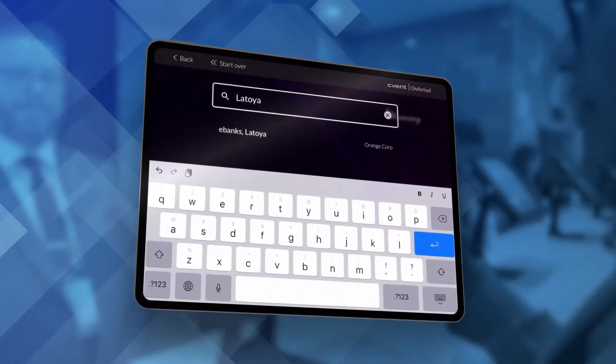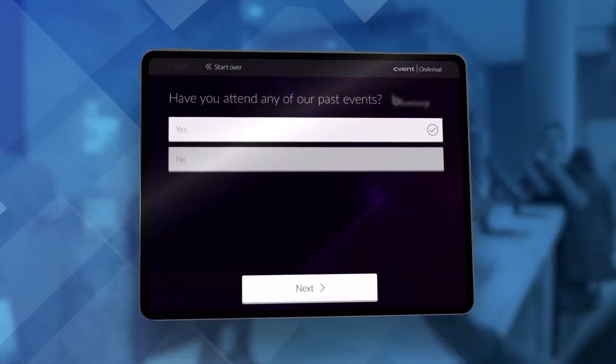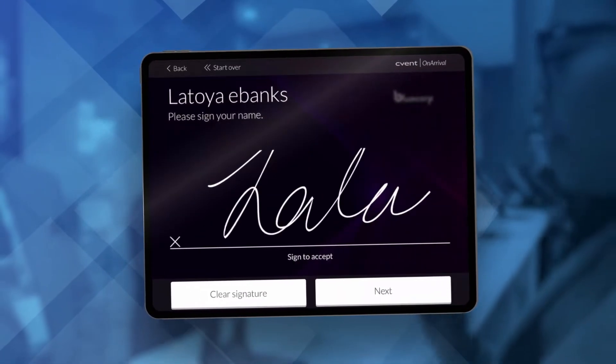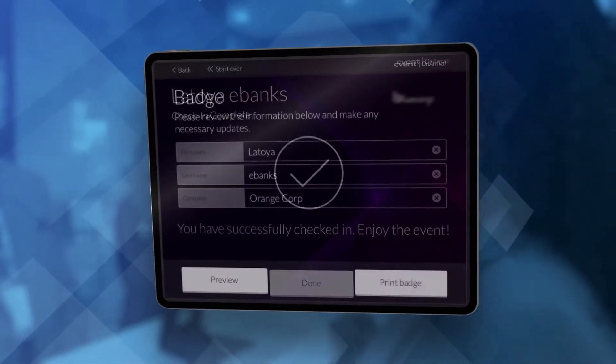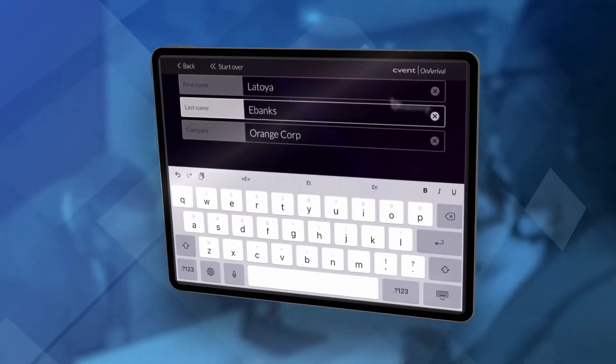Planners can collect signatures, get sign-off on terms and conditions, and ask questions using this straightforward check-in process. And if there's a typo, don't worry — it's an easy fix that can be adjusted on-site.